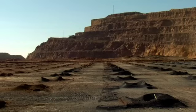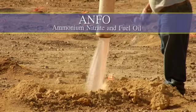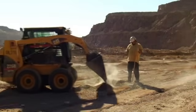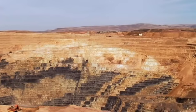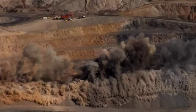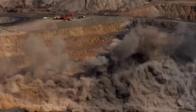Drill rigs drill hundreds of holes in a specific pattern for the blast. Then the blast crew loads each hole with a blasting agent called ANFO, or ammonium nitrate and fuel oil. The blast foreman clears the area, sets up roadblocks to ensure worker safety, starts the warning siren, and calls, "Fire in the hole!" The blast fractures thousands of tons of material.